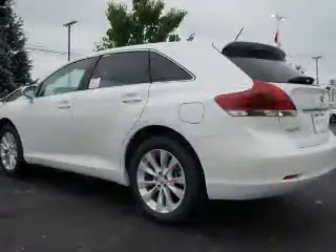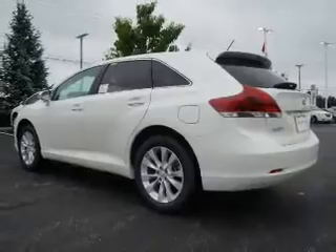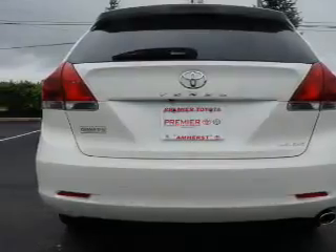The powertrain includes all-wheel drive with an efficient four-cylinder engine connected to a smooth-shifting six-speed automatic transmission. Premium wheels lend a distinctive appearance. The anti-lock braking system will keep you safe on the road.